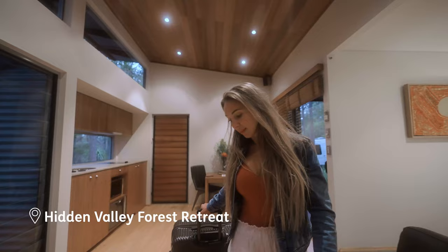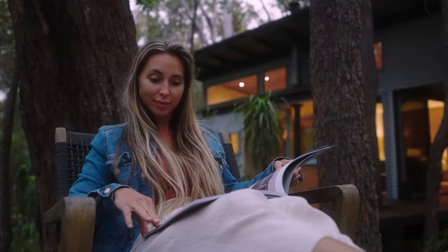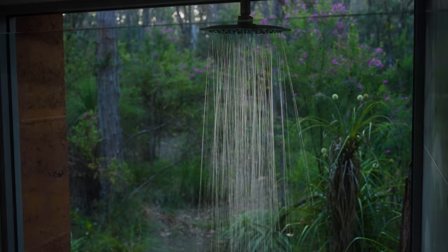Set within 110 acres of pristine bushland is Hidden Valley Forest Retreat. Each chalet provides unique self-contained accommodation — a place for those in need of a break from the everyday rush, leaving you feeling completely relaxed and rejuvenated throughout your stay.